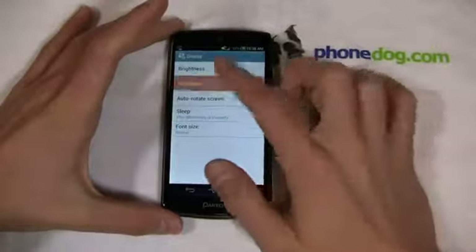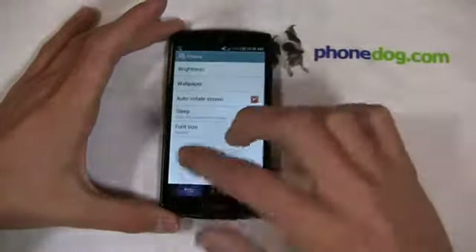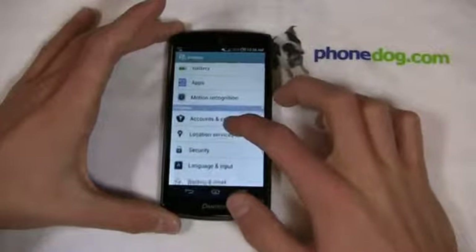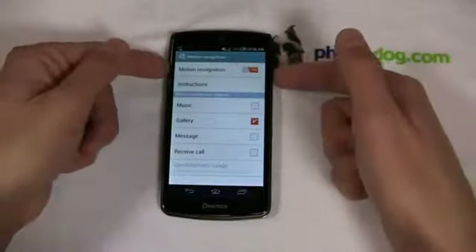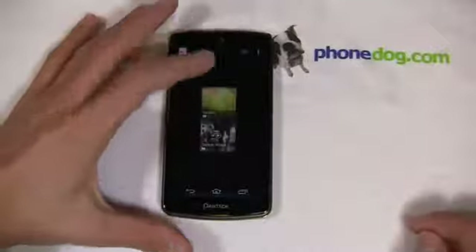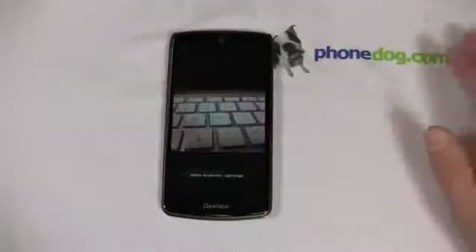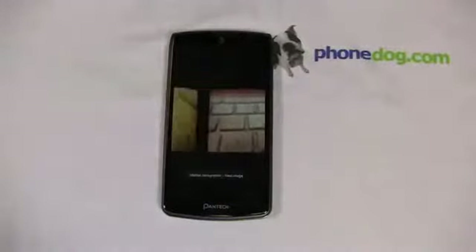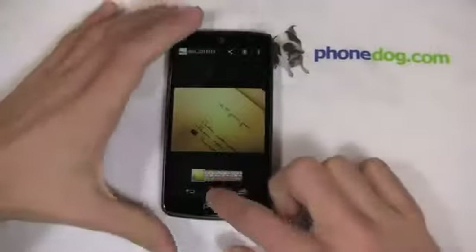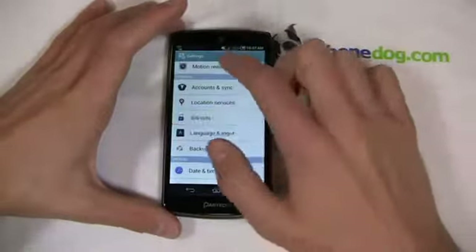Under display I can see wallpaper options. Under motion recognition — which I find particularly useful — I have it turned on so I can wave my hand over the screen and move through my gallery. It's a unique Pantec feature, and you can see me navigating back and forth through the gallery with hand gestures. Very similar to motion features we've seen from other OEMs, but still a really nice feature all around.